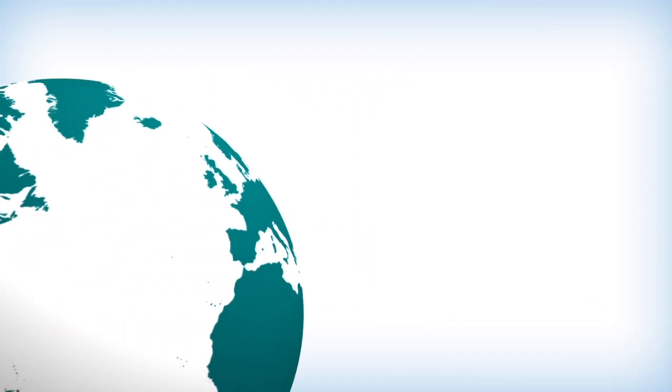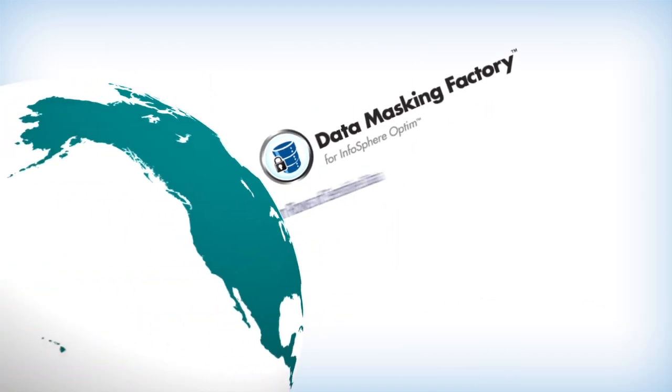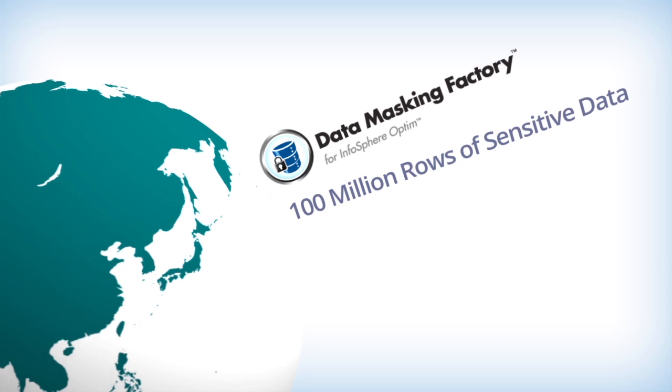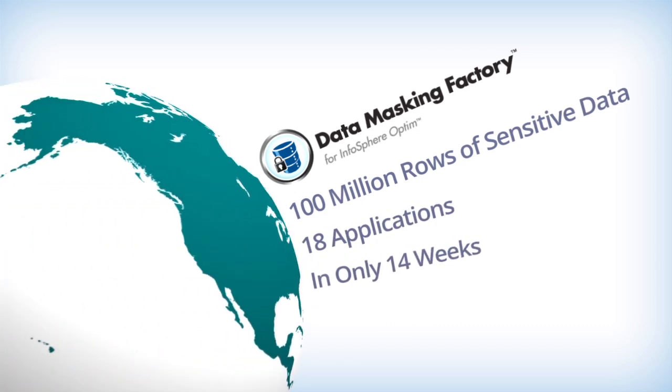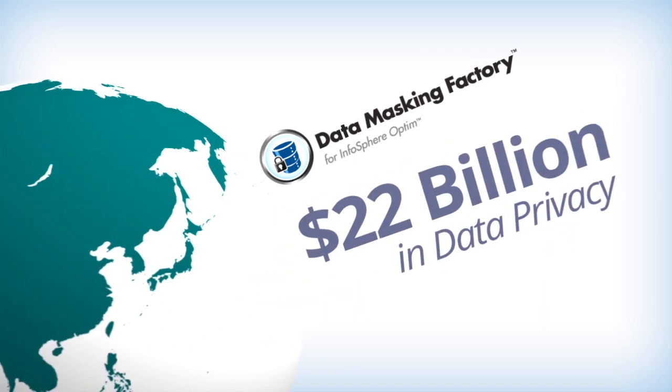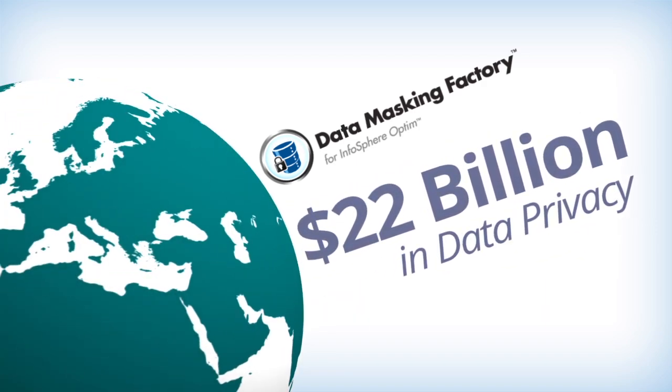A global professional services firm recently used the Data Masking Factory to mask over 100 million rows of sensitive data across 18 applications in only 14 weeks. The Data Masking Factory provided nearly $20 billion in data privacy protection, all for less than the cost of a high-end sports car.